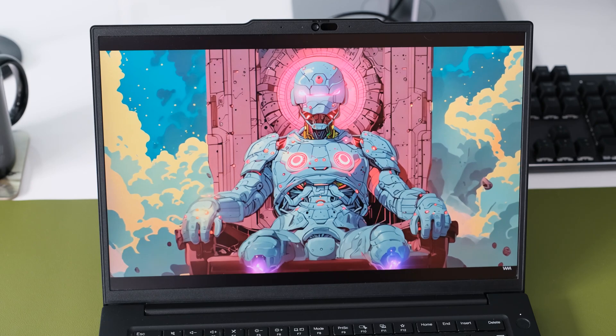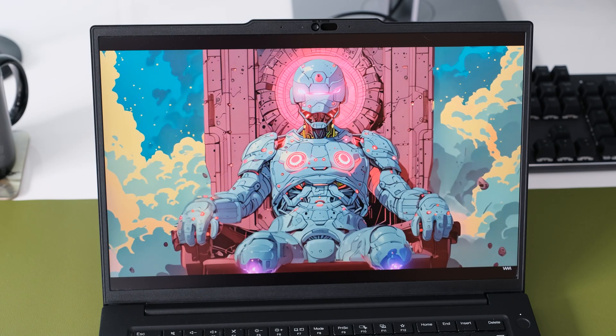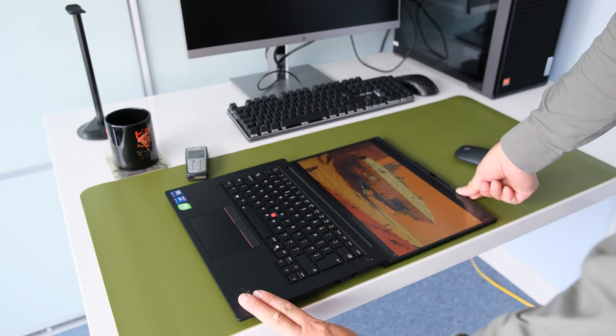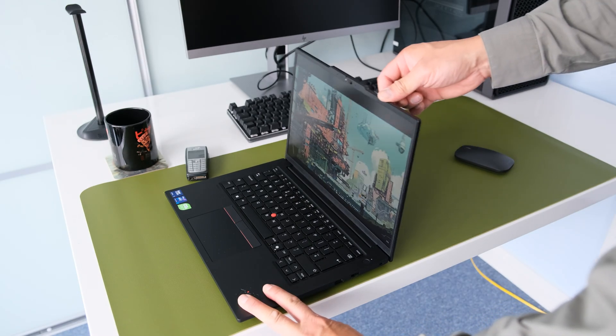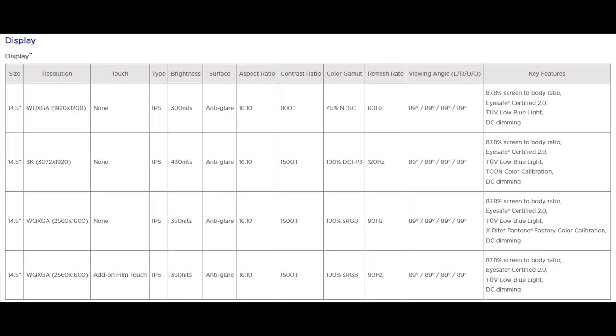The screen bezels are narrower to accommodate the larger 14.5-inch panel over the 14-inch predecessor, and the display lid opens 180 degrees flat for optimum viewing angles. Optional display options include a WU-XGA 300 nits IPS panel for maximum battery life, a 3K 430 nits 100% DCI-P3 display panel for colour accuracy, and a touchscreen version of the display panel on review.